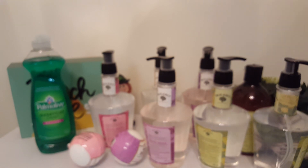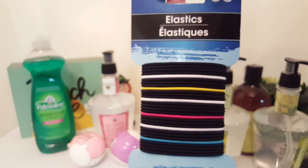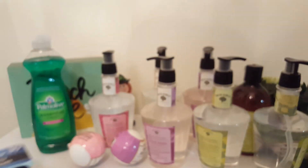I also got some hair ties — hopefully they don't pull my hair. I don't think they will because they don't have that metal bracket in the back. I got those ones; I usually just use the black ones, not the colored ones.